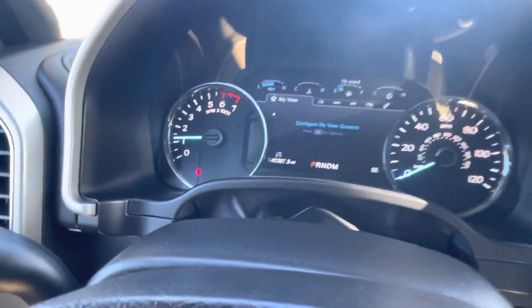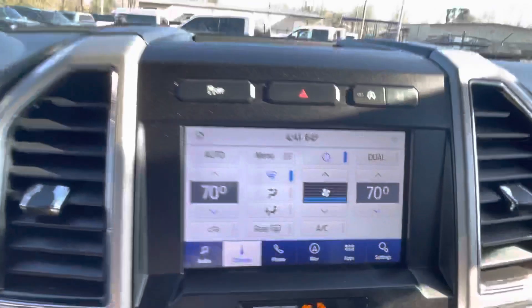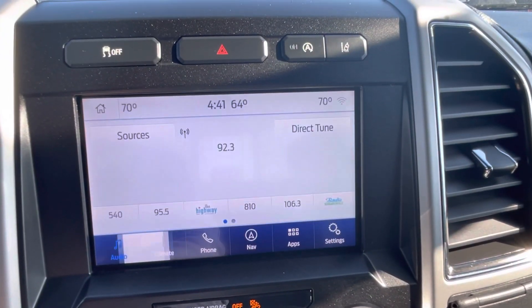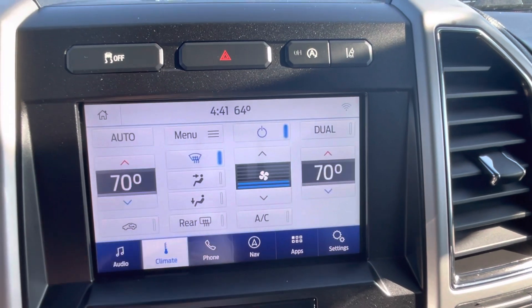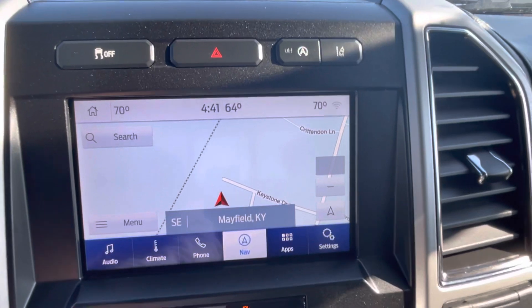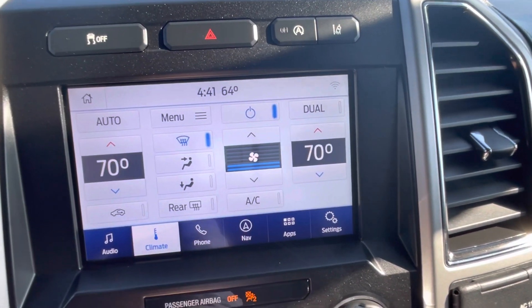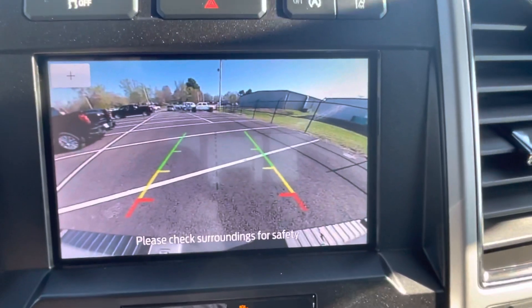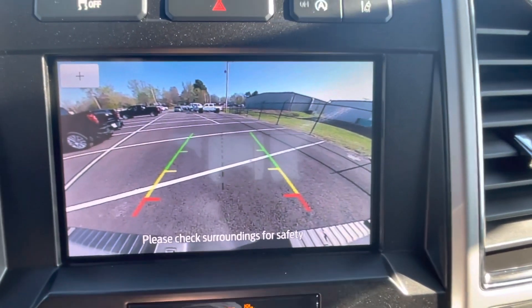We'll test the touchscreen to make sure it's working as it should — scrolling across a few different options including navigation, phone, climate, and audio. Testing the backup camera as well: it's a good-size screen with a really clear image.